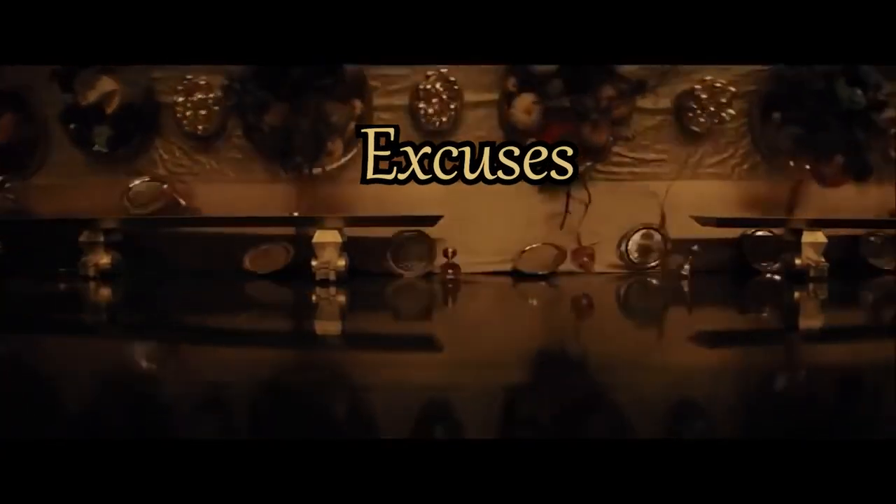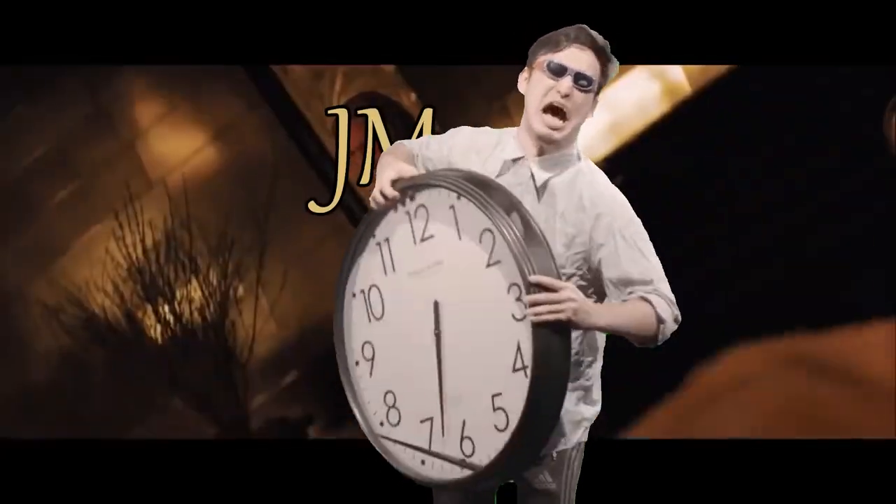I've had it! I've had it with these excuses! It's time to stop! Let's talk. Hi everyone, Johnny here.